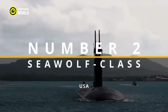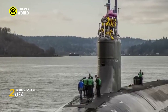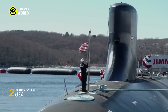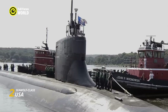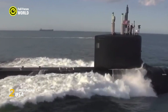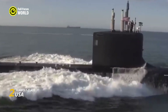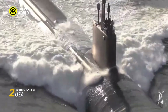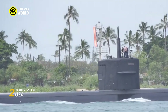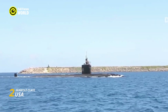Number 2: Seawolf-class, USA. The Seawolf-class submarines are the fastest, stealthiest, and most heavily armed submarines ever built, making them true apex hunters of the deep. Crafted from high-strength titanium and featuring a unique streamlined hull, the Seawolf can slice through the water at a breathtaking 46 knots — unmatched by any other submarine in the world. This incredible speed allows it to outrun threats, close in on targets quickly, and maneuver with unparalleled agility.